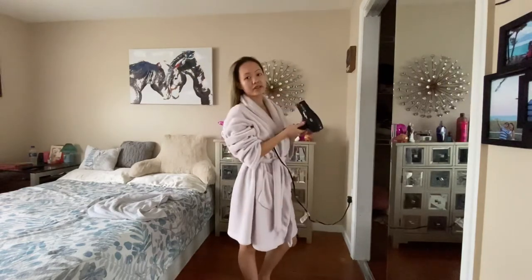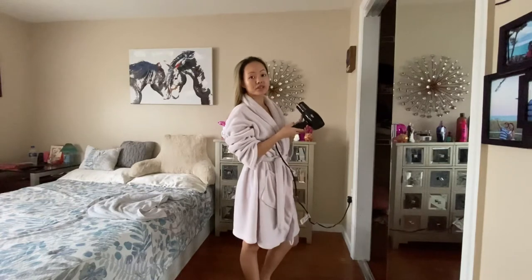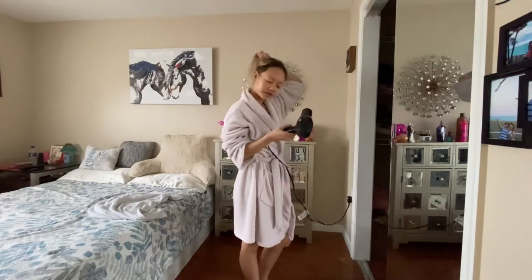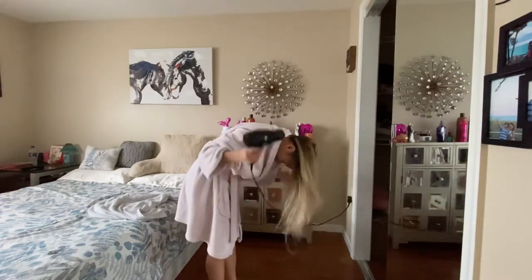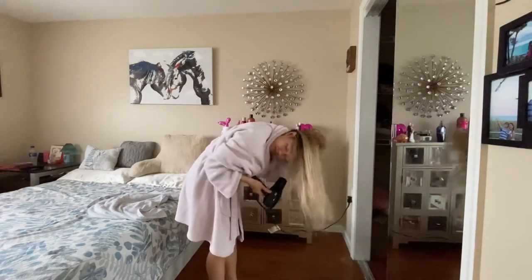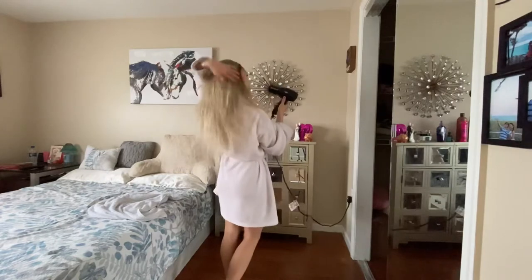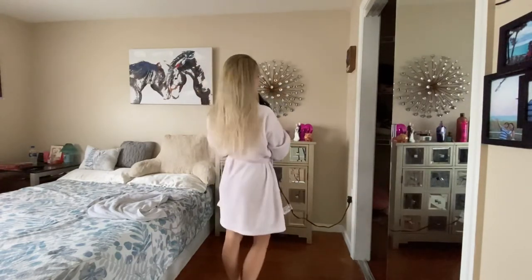To speed up the process of blow drying your hair without blowing too much heat into it, flip your hair over like this. See how much faster it dries?